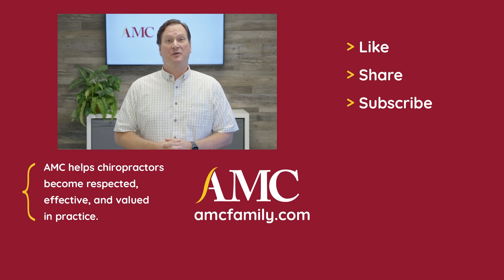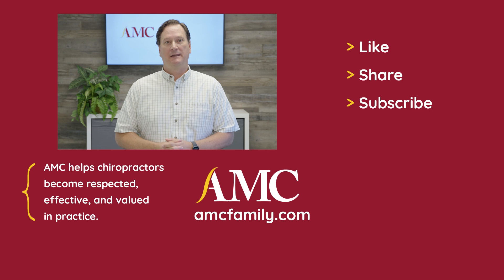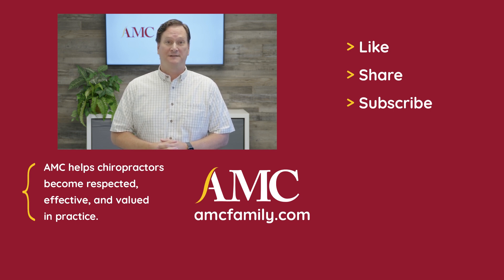If this has been helpful, like and subscribe to be notified whenever new videos come out. As always, we're here to help. Text us any questions you have at 904-966-4996. AMC is your guide to becoming respected, effective, and valued in practice. See you next week.